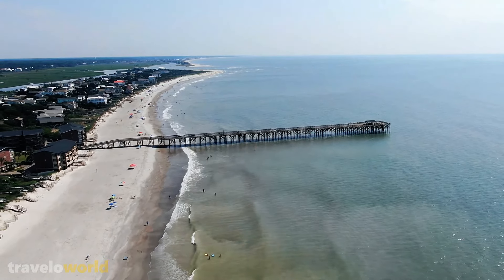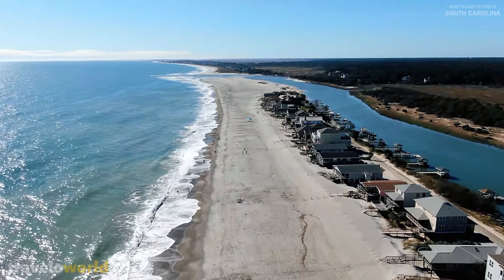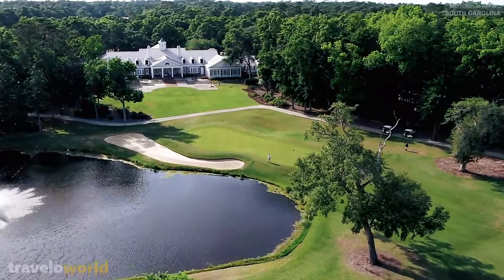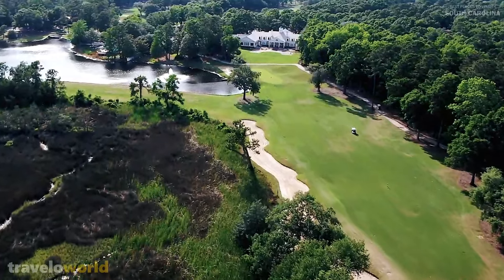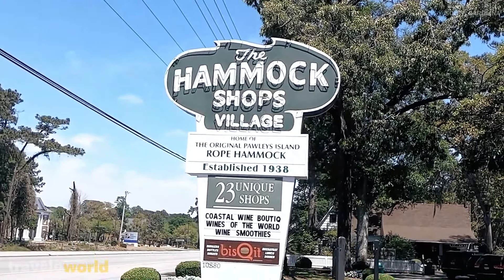Litchfield Beach is a popular destination, with beautiful sand dunes and a lengthy expanse of clean white sand. The several golf courses, some of which offer unrivaled sea views directly from the greens, are very enticing. The island's famous hammock shops are also well known.